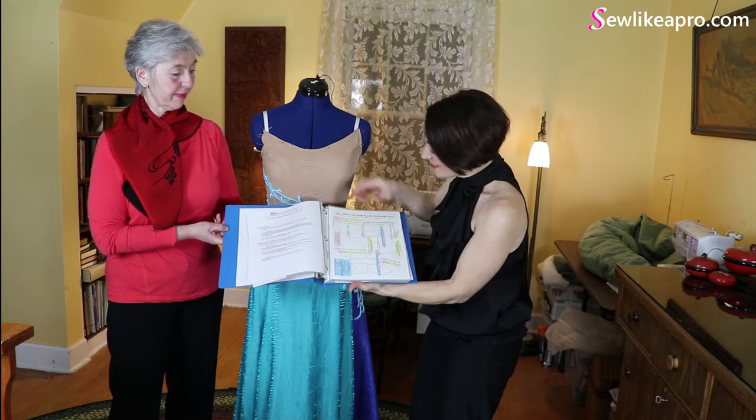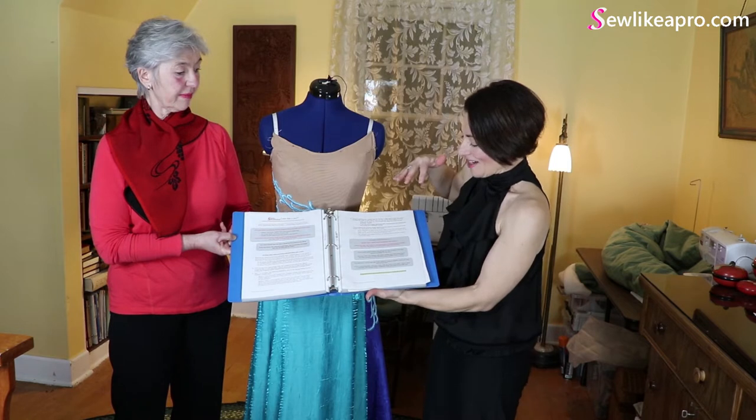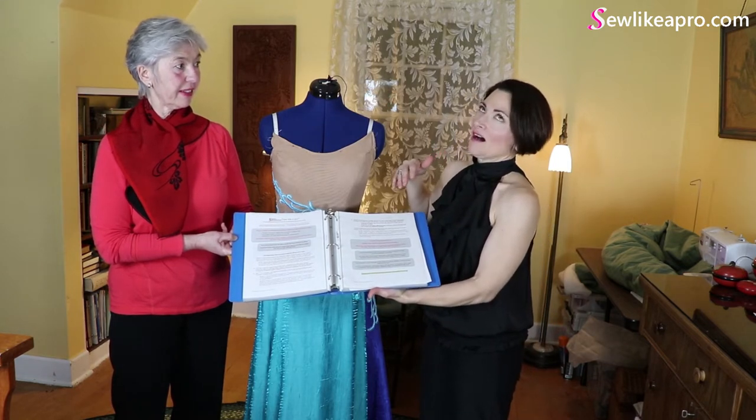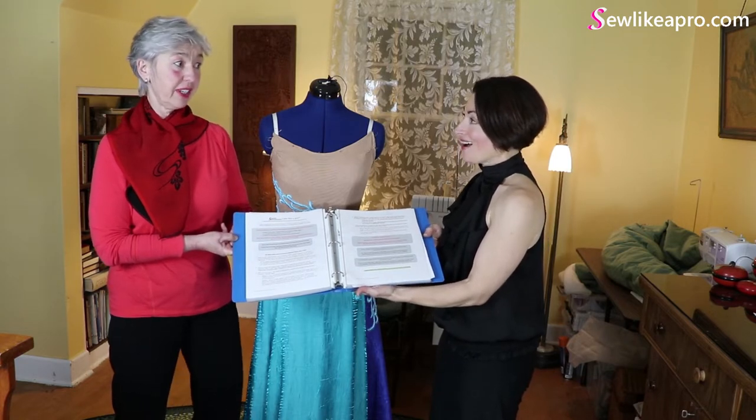This is the pattern making supply list, and then it just keeps going. This is literally everything that I spent hundreds of hours creating — and they're very clear, very clear.